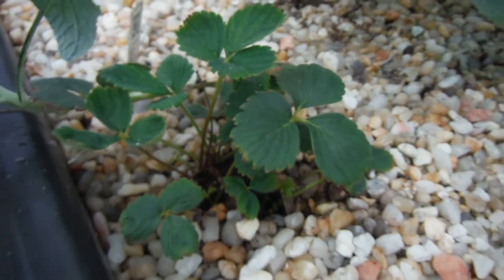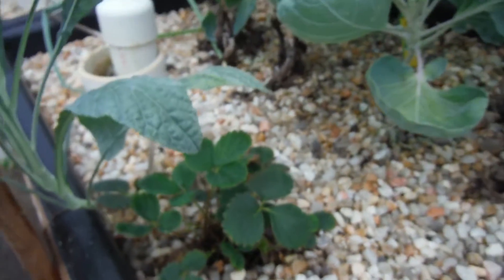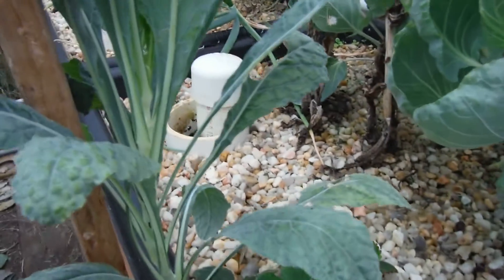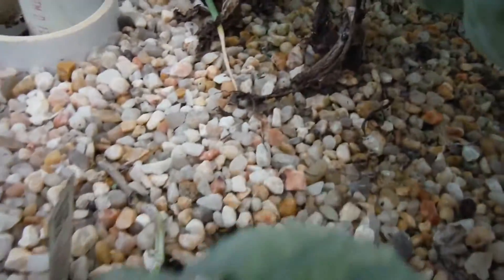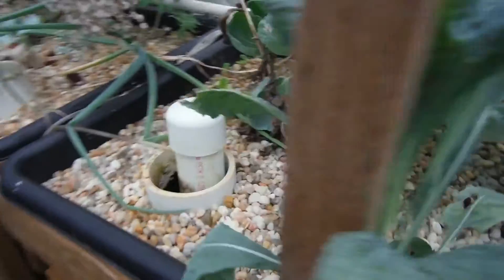A little strawberry — not looking too bad. It's my prized one of the entire greenhouse. My broken kale here — it was broken, but way down here where it broke it looks like it mended itself. Very cool.